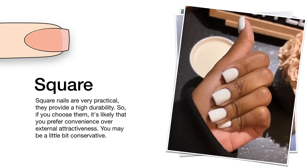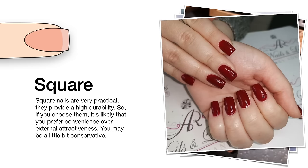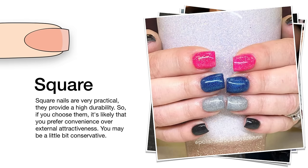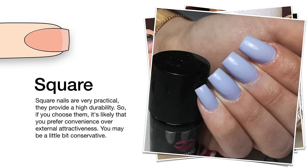Square nails are very practical and provide high durability. So if you choose them, it's likely that you prefer convenience over external attractiveness. You may be a little bit conservative.